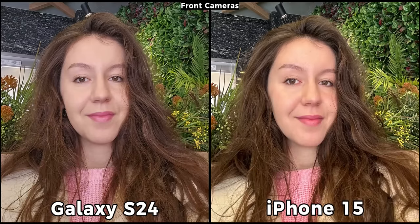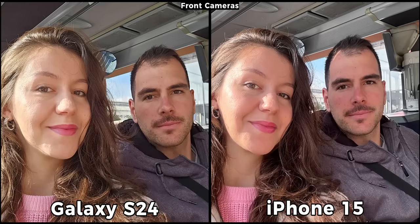When it comes to selfies, the S24 is preserving more facial details compared to the iPhone. When it comes to skin colors, in this particular sample neither of them did well since I look somewhere in between these two samples. In this other scene I look more accurate on the iPhone while my boyfriend looks more accurate on the S24, since his face isn't always as red as it is displayed on the iPhone 15. The S24 made my face too yellow and I don't look like this in reality.